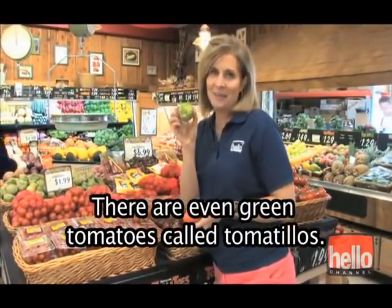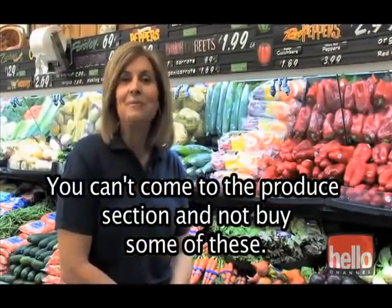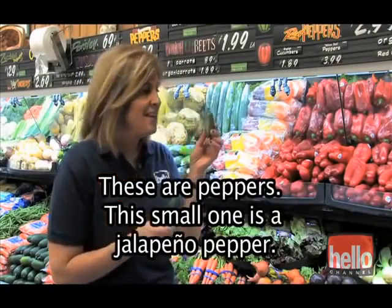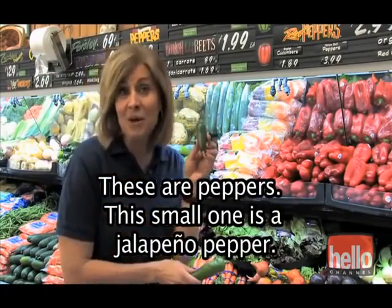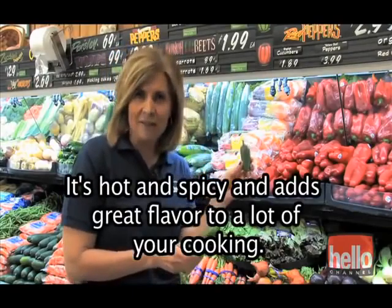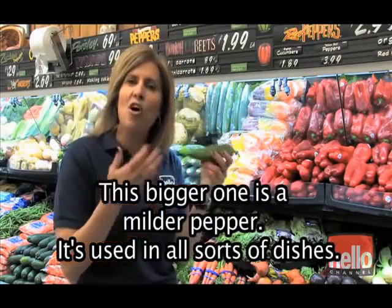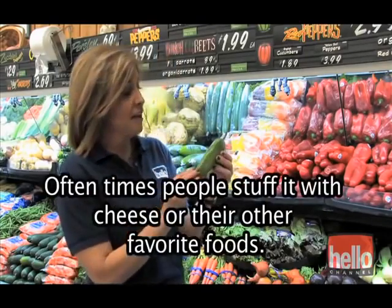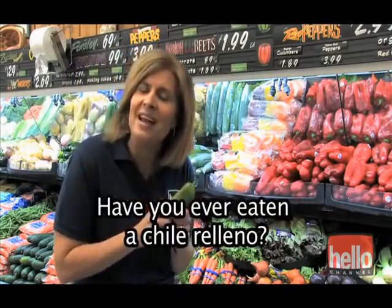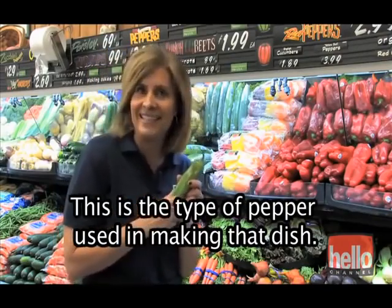There are even green tomatoes called tomatillos. You can't come to the produce section and not buy some of these — these are peppers. This small one is a jalapeno pepper; it's hot and spicy and adds great flavor to a lot of your cooking. This bigger one is a milder pepper, used in all sorts of dishes. Often times people stuff it with cheese or their other favorite foods. Have you ever eaten a chili relleno? This is the type of pepper used in making that dish.